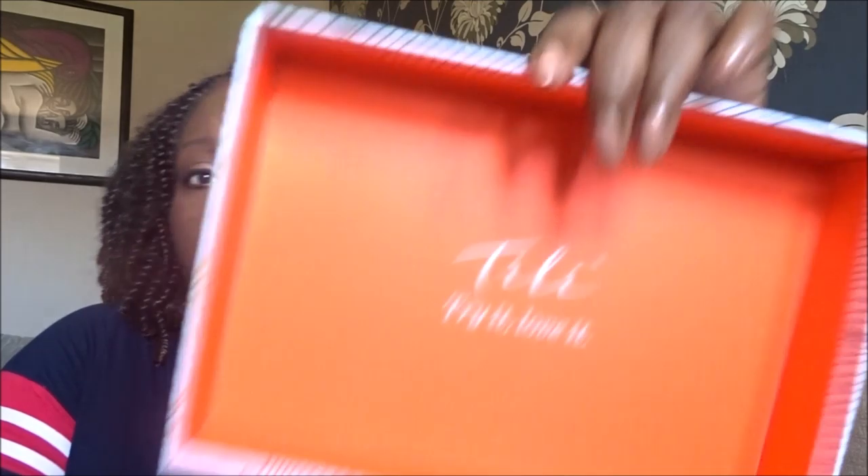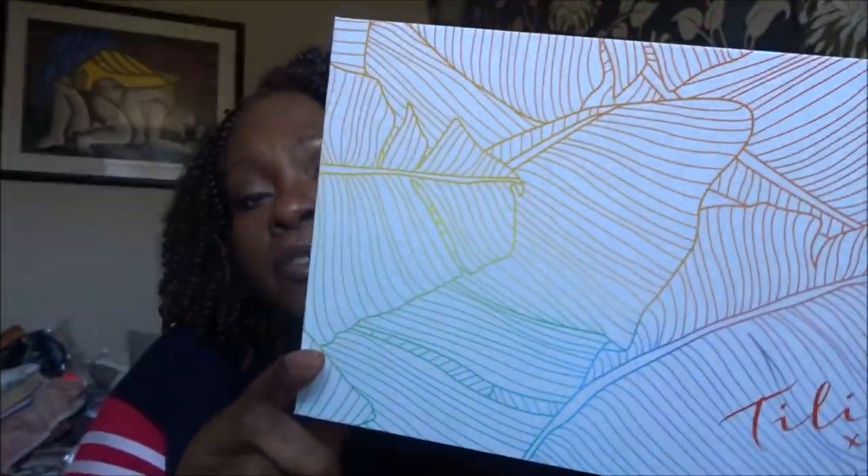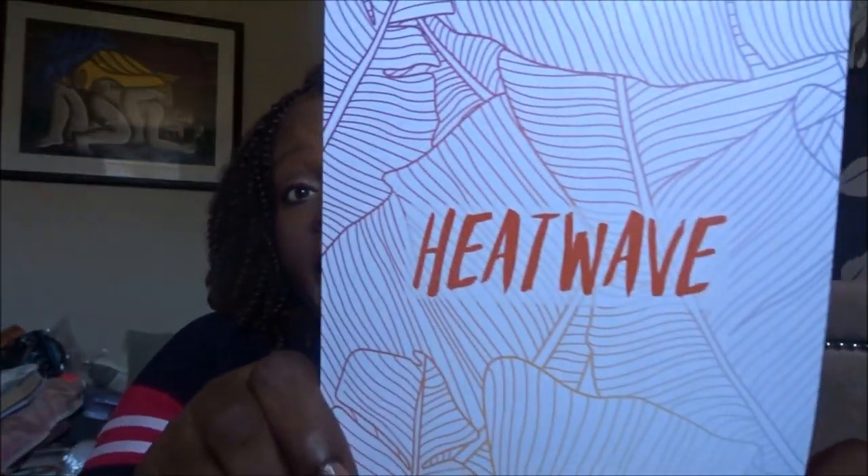Let's open it up. Inside it says 'Try It Love It' — that's what Tilly stands for. I actually quite like the design of the box; it's a pretty design.